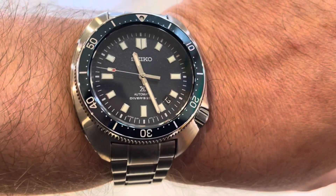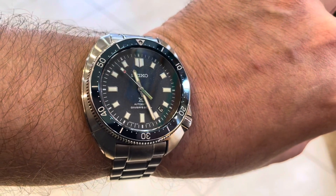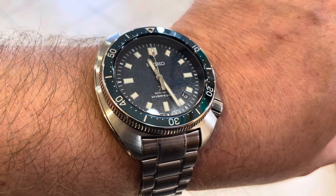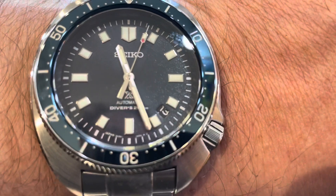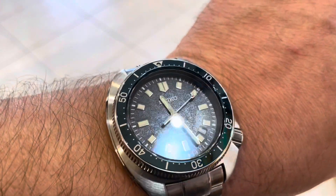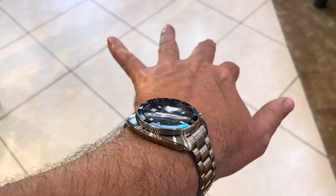You can see it here on my wrist. It's a comfortable watch, and it's just so interesting that they're letting us pay tribute to this awesome guy. On the case back, you've got the inscription of the limited edition number, Naomi Uemura's name, and it says 80th Anniversary Limited Edition. The case back also features a wave design.